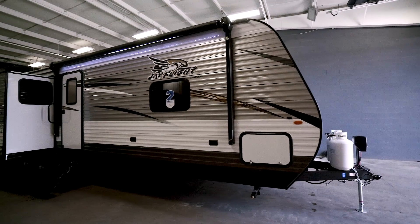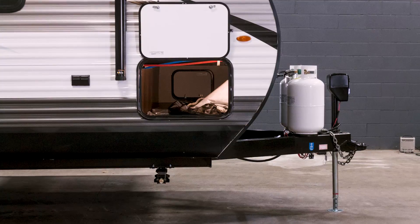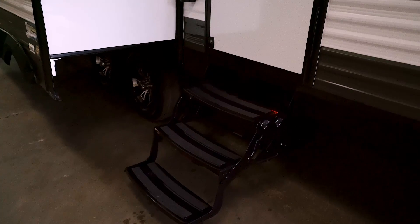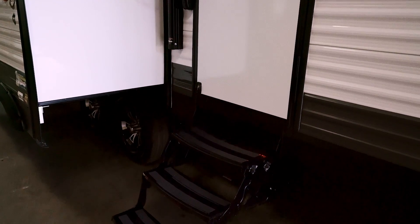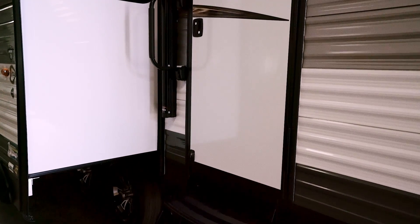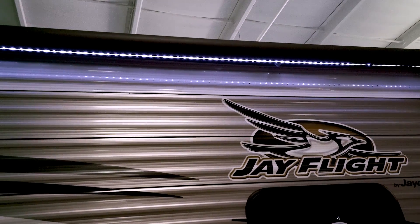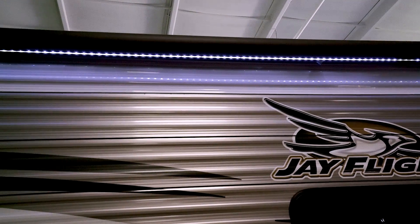Coming around the side, we see the pass-through storage, equipped with LED lights. The 2018 Jayco J-Flights have a redesigned grab handle.